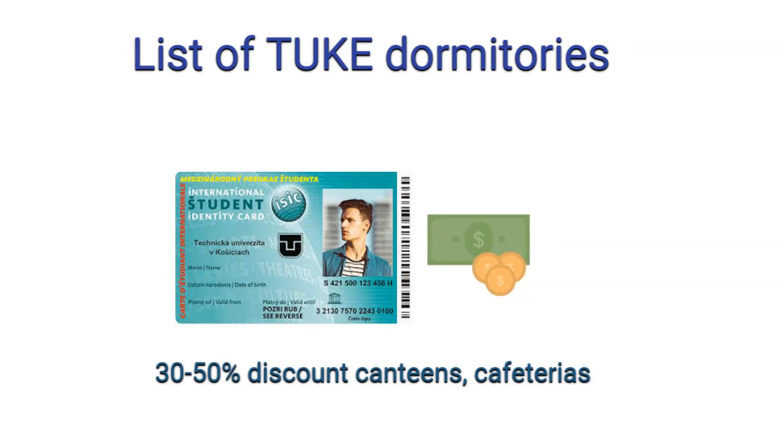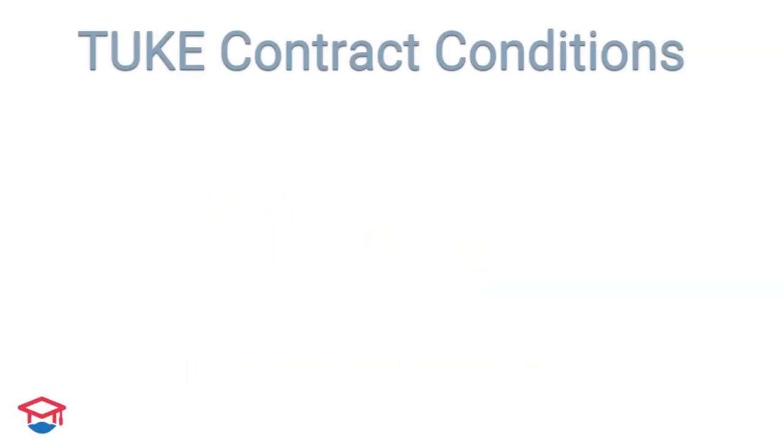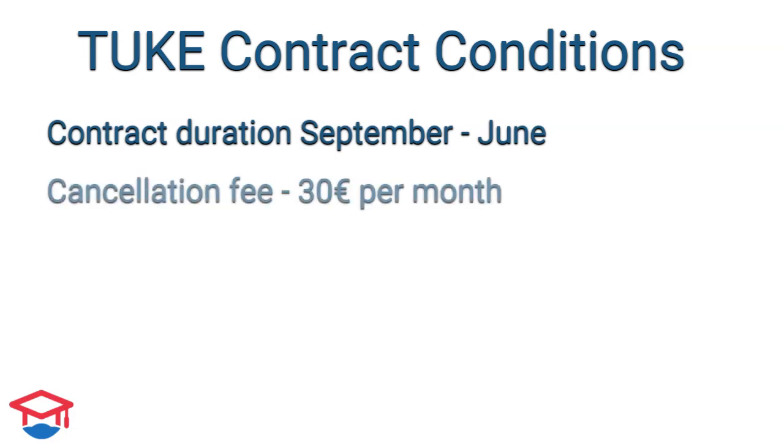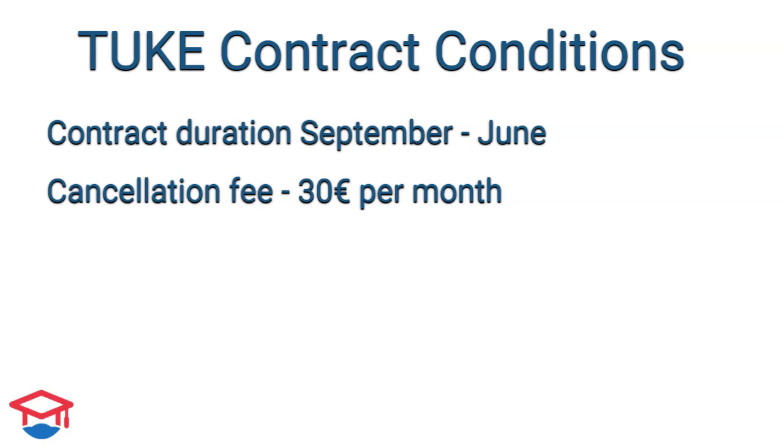For exact information, I would suggest checking the price conditions directly at the canteen. A dormitory contract is always for a period from September up to June. Once you sign a contract, you need either to stay until June or pay a cancellation fee of 30 euros per every month.